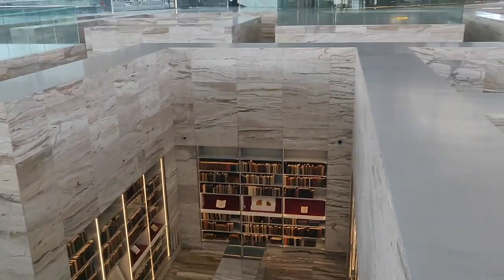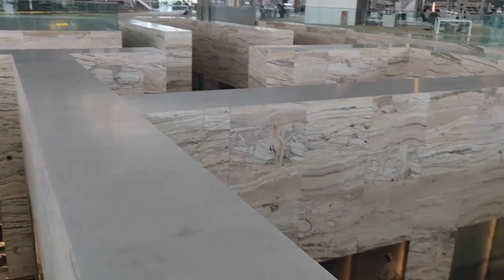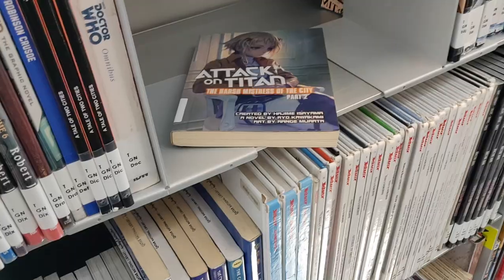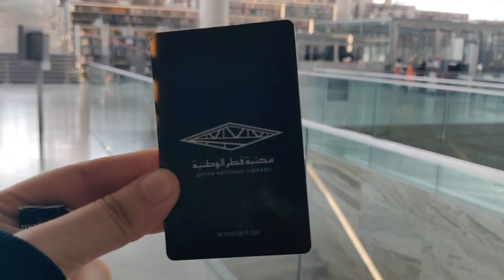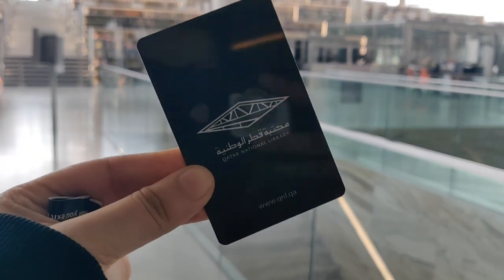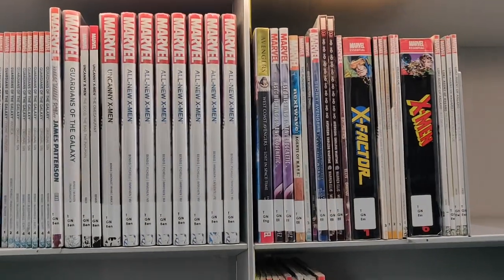After browsing the heritage centre, we reached the teens fiction section — specifically manga and other comics — that motivated my two friends to get this black shiny library card. It took not more than 10 minutes to register and get the card, and we continued browsing this section until our time slot was over.